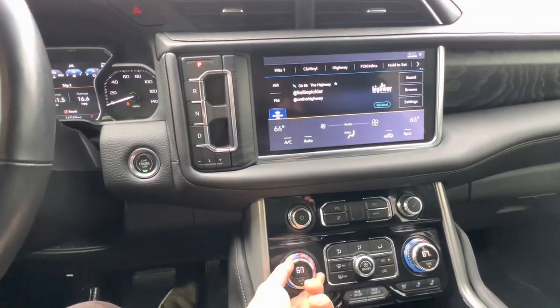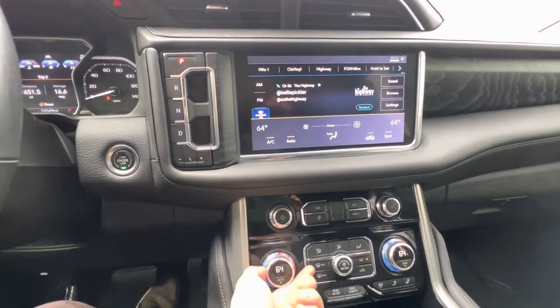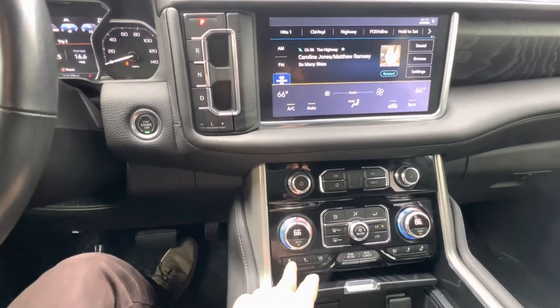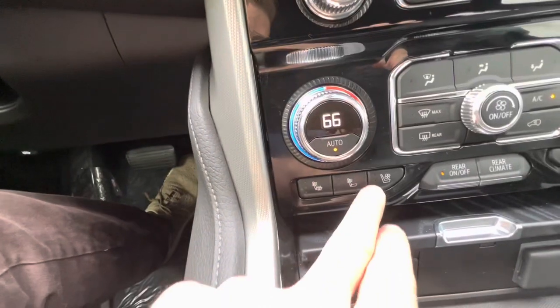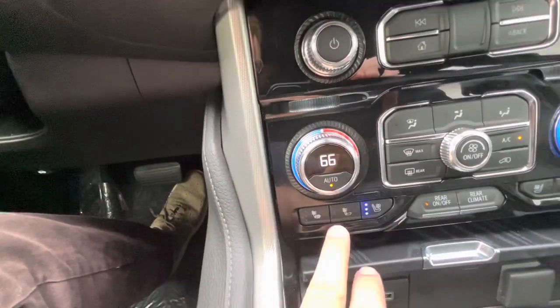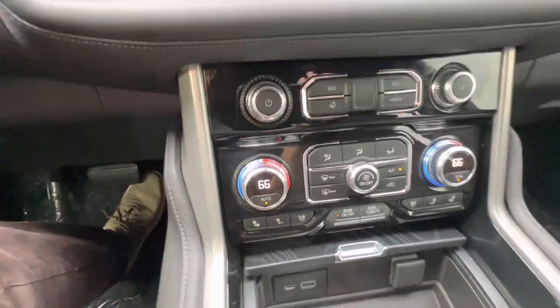The climate control is shown directly on the little knobs, which is a great touch. You also have quick access for your heated seats — you can do the top of your back or the full seat, and you can just kick on the fan if you're feeling a little toasty. It's actually kind of cold so I'm not going to keep those on today.